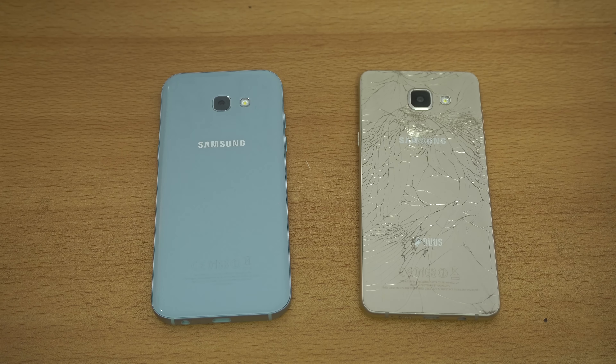That was the full comparison between the A5 2016 versus the 2017 model. I hope you guys enjoyed it. I'll be doing more comparisons — I'm not done with this phone. I'll be putting it against the Honor 8, which comes in at about the same price, so that should be a fun comparison. Let me know if you want any other specific comparisons, and see you guys in the next one — peace.